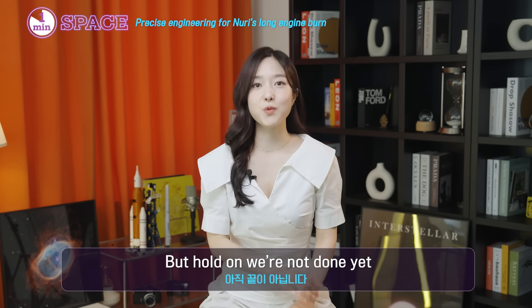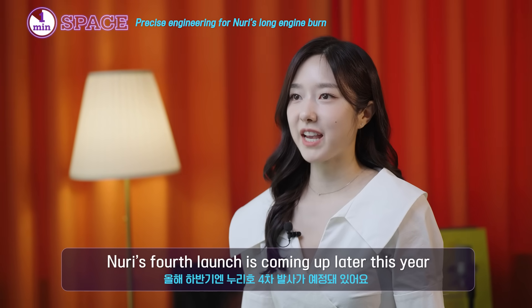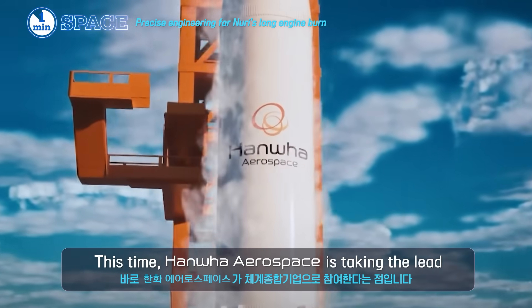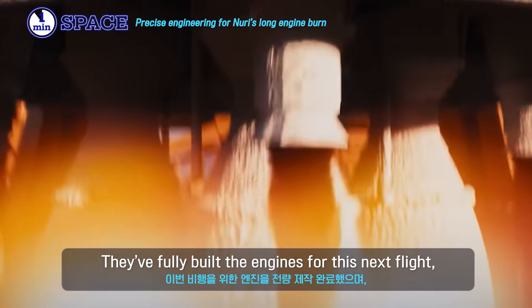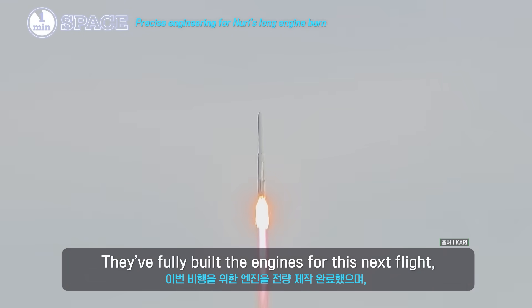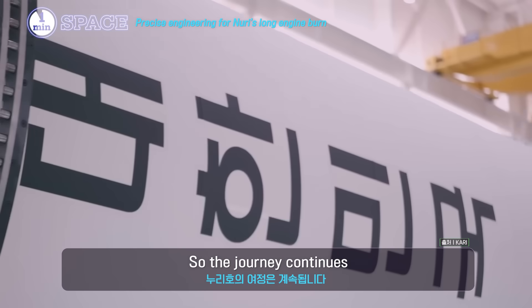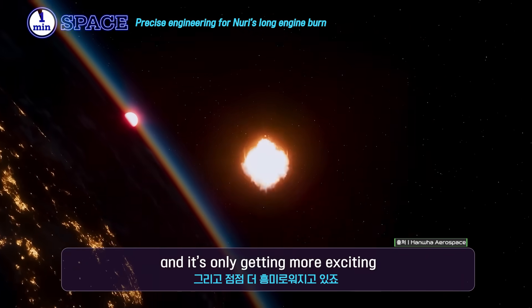But we're not done yet. Nuri's fourth launch is coming up later this year, and there's a big change. This time, Hanwha Aerospace is taking the lead — they fully built the engines for this next flight and already wrapped up the combustion test back in February. So the journey continues, and it's only getting more exciting.